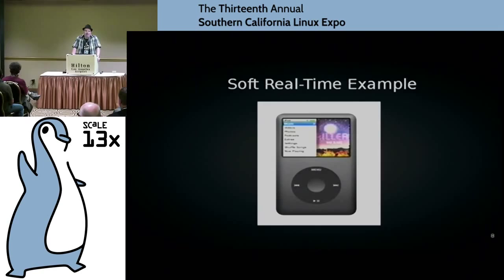Now here's the most controversial picture at SCALE — I have a picture of an evil iPod. It's the perfect example of soft real-time requirements, especially the click wheel. If the software is running too slow and has latency issues, the user will get mad. But the iPod will still work — you may select the wrong song and get frustrated and throw it against the wall, but the software still functions. That's an example of soft real-time.